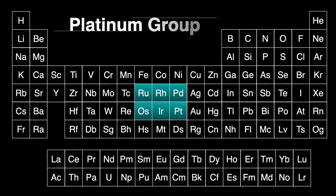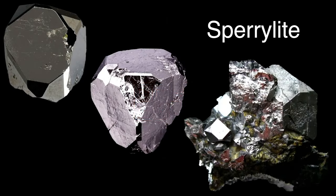Iridium is a member of the platinum group of metals in the middle of the periodic table. The six members of the group are ruthenium, rhodium, palladium, osmium, iridium, and obviously platinum. They all have similar chemical and physical properties and usually occur together in the same mineral deposits. Spirulite is one of the minerals where iridium is found. It forms these beautiful silvery crystals. It's mostly a platinum arsenide, but since the platinum group of elements are usually found together, there's usually a bit of iridium arsenide in there too.